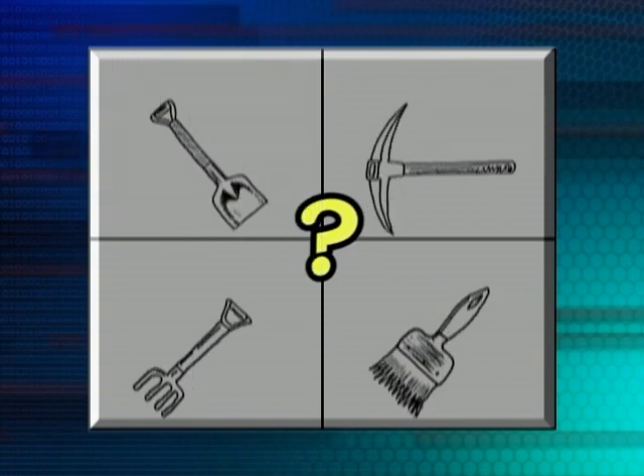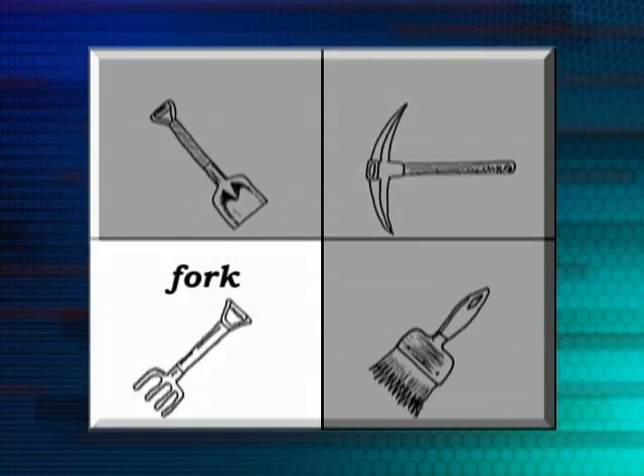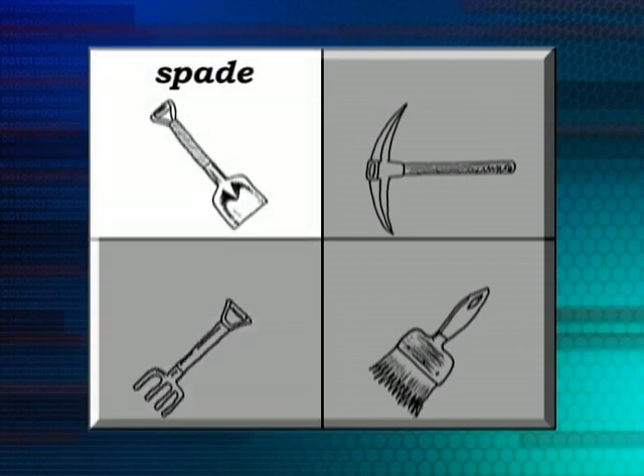What if we wanted to dig a hole in the ground? Now, that's a harder one. If the ground was really hard, we could use a number of things. We could use a pickaxe. We could use a fork. And we could also use a spade. All of these tools can help us to dig our hole in the ground, especially if the ground is really, really hard.